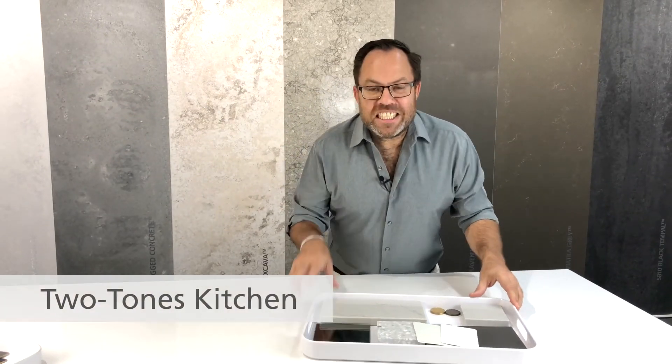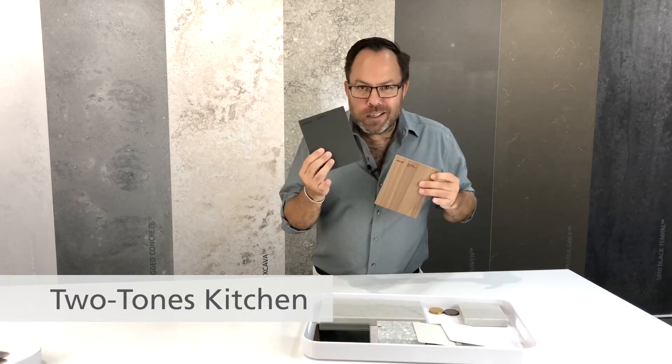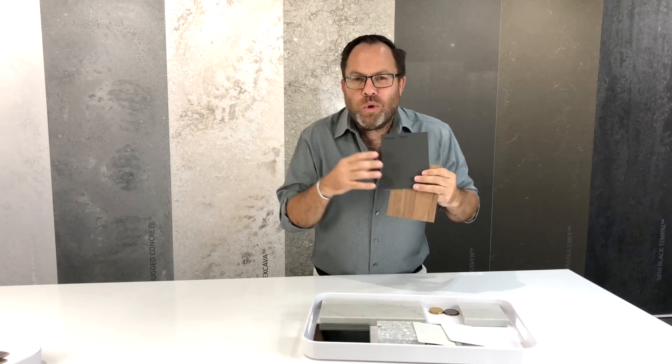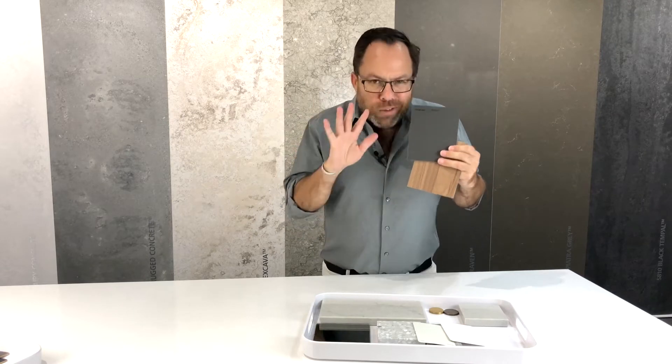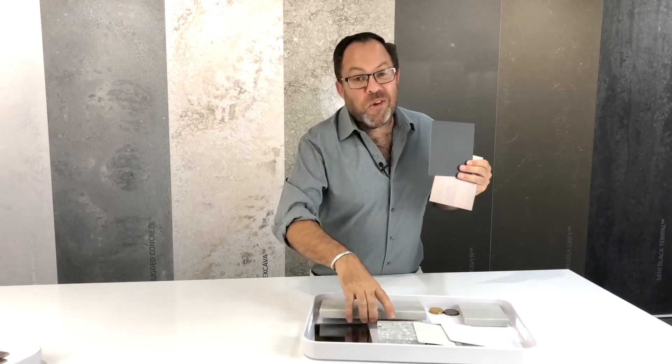My inspiration for this kitchen is actually two tones, and because I'm going for something quite dark and a rich timber tone, I wanted a bench top colour that wasn't too crisp and white. Whilst that could work, I actually want to tone down the mood in this space, so Georgian Bluffs is the perfect choice.